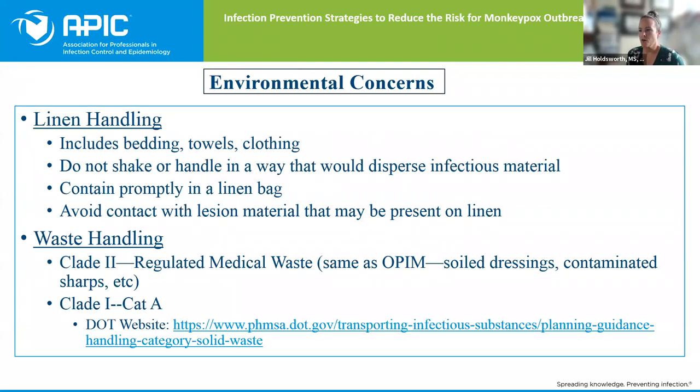Regarding environmental concerns — let's talk about linen first. Linen does not just mean bedsheets — it also means towels and clothing. What is very specific on the CDC website: you don't want to shake or handle linen in a way that disperses infectious material. Don't be flapping sheets around or throwing towels around the room. Handle linen very carefully, containing it in a linen bag as soon as possible, avoiding contact with lesion material, and make sure you're still wearing PPE when handling linen and cleaning the room. Make sure your EVS personnel are trained and comfortable with PPE.